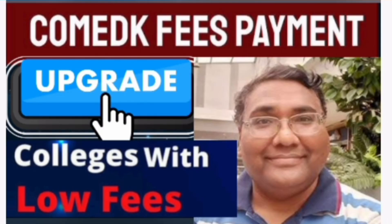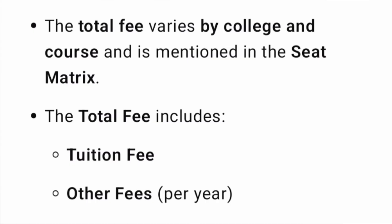Hello friends, good morning, good afternoon, good evening. This video is about a lot of doubt students are asking about the COMEDK fees payment — if they get an upgrade or a college with lower fees, what happens? Do they have to pay two times? So this is the clarification video.